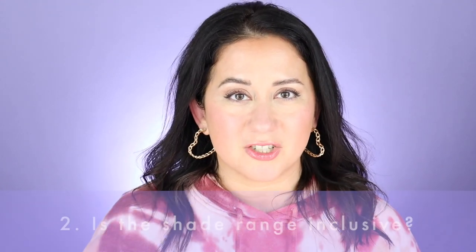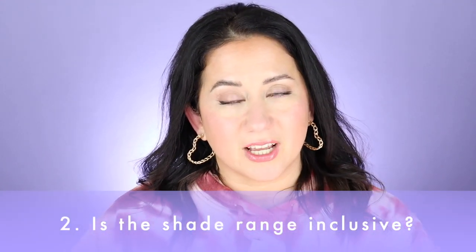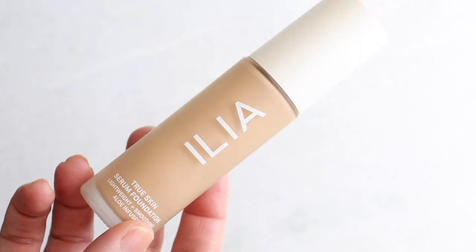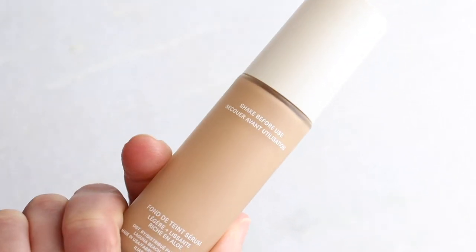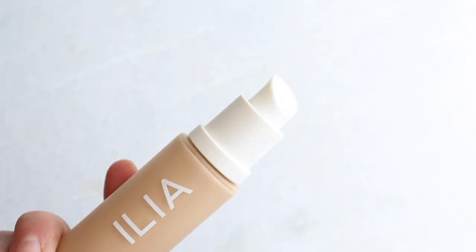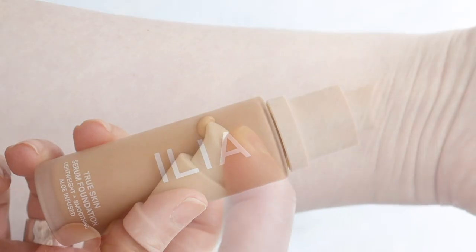Next, is the shade range inclusive? There are 18 shades, but they skew on the light to medium side — I'm not seeing as many deep or dark shades. Because of that, it's not as inclusive as it could be, especially for Ilia, since their skin tint has quite a few shades. I gave it a three out of five on the scorecard.